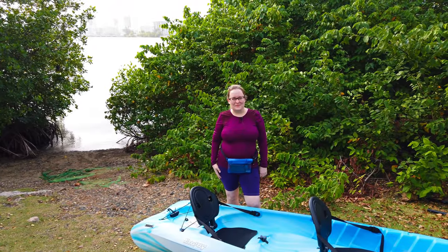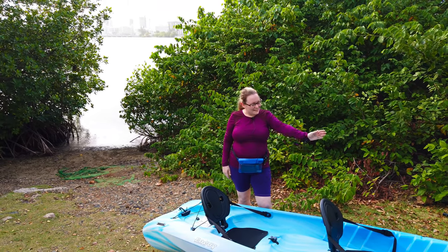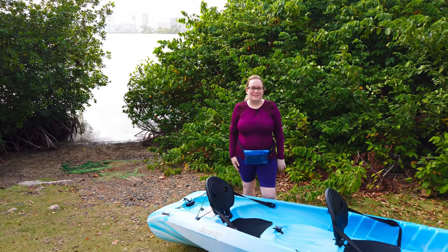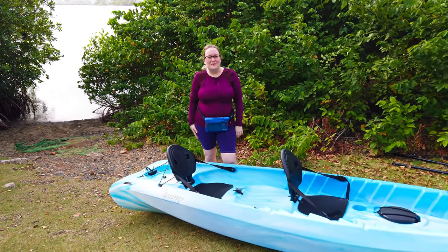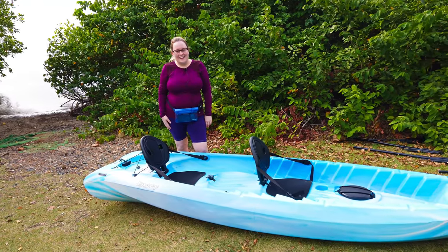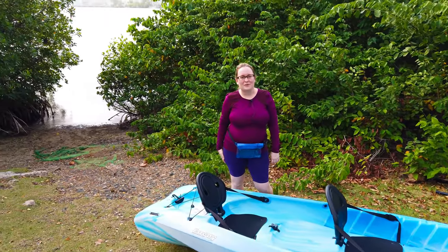Hello everyone and welcome to Road Tales. Today we're at the beautiful Condado Lagoon to test out our new kayak, which is Gabby's early birthday present. We're super excited to be here for a beautiful sunset kayak to see this wonderful ecosystem of the Laguna del Condado.